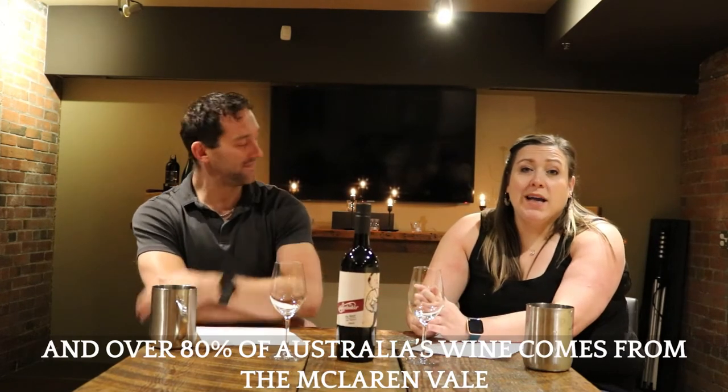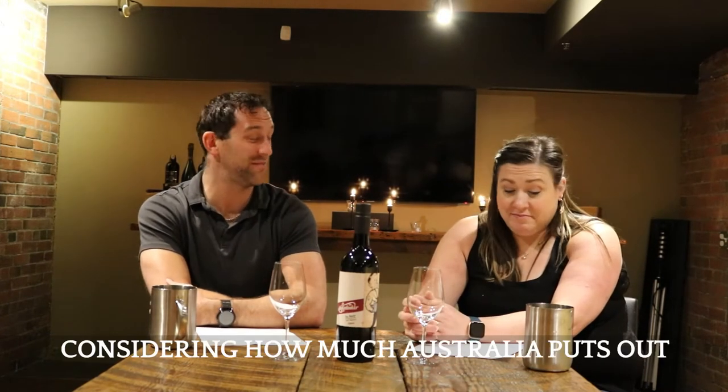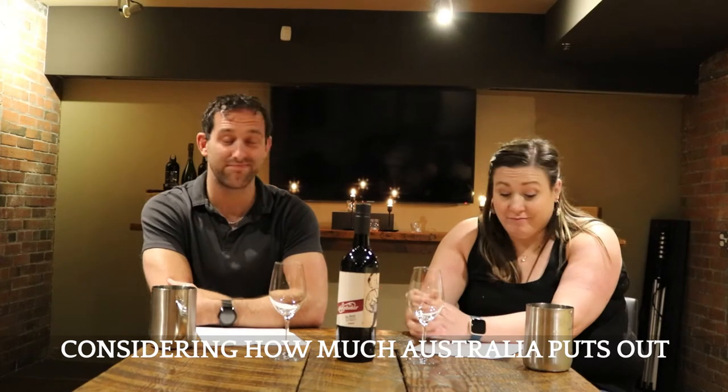Molly Duker is in McLaren Vale, Australia. Over 80% of Australia's wine comes from McLaren Vale — that's a lot of wine, considering how much Australia puts out.